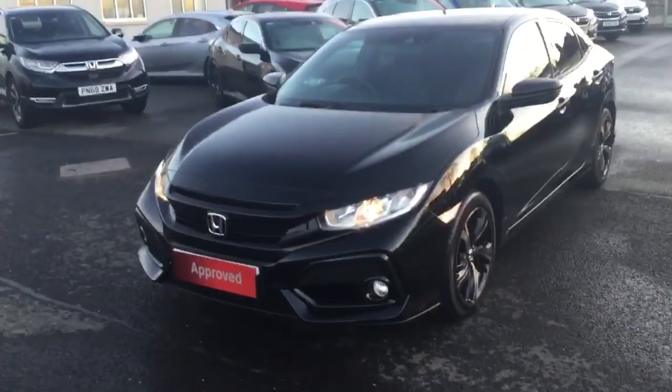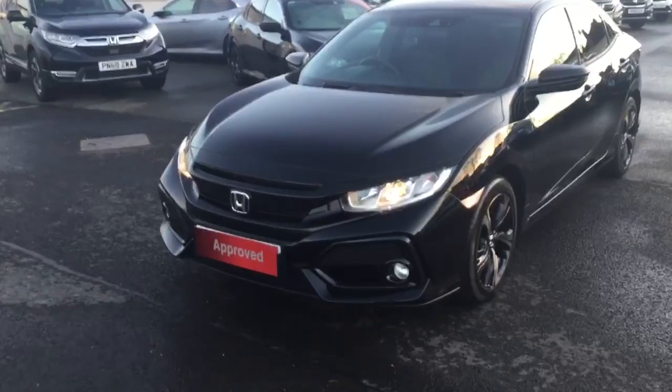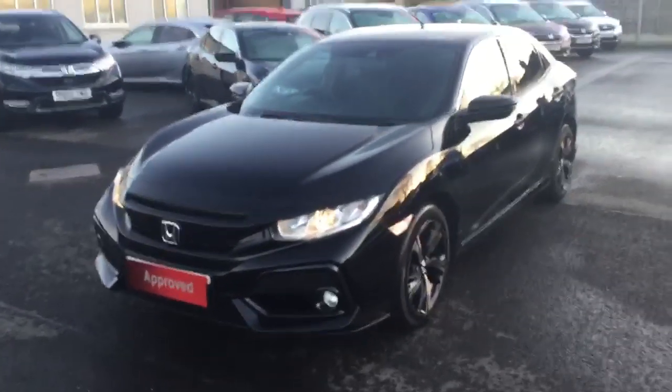On the EX model we have front halogen headlamps with LED daytime running lights, front fog lights and parking sensors across the front bumper.